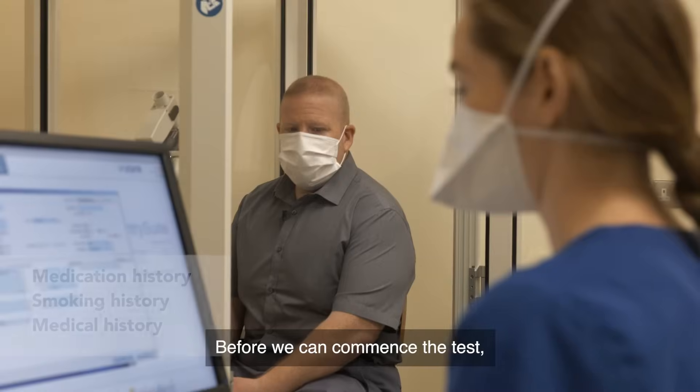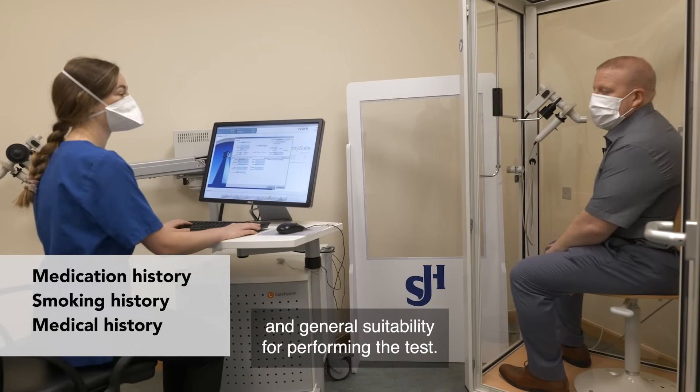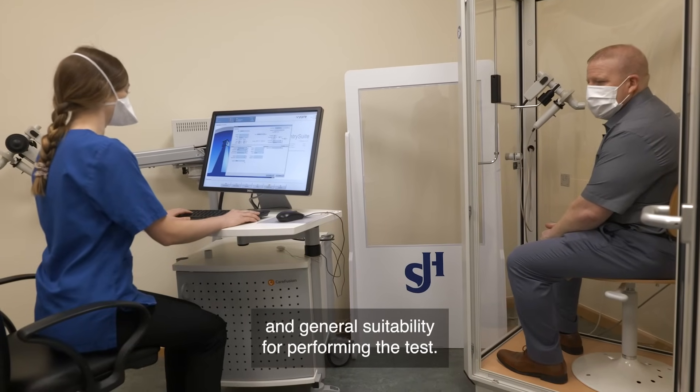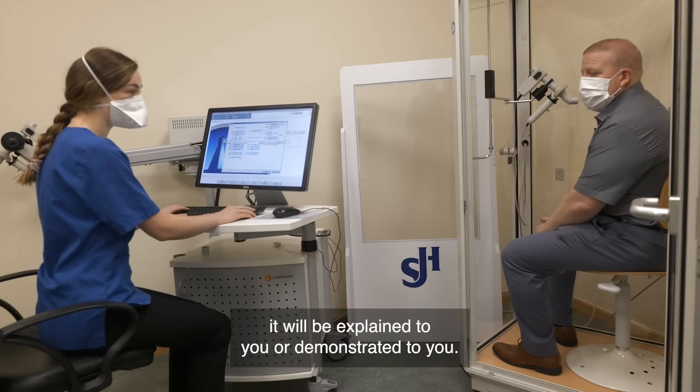Before we can commence the test, you will be asked about your medications, smoking history, and general suitability for performing the test. Before beginning your spirometry, it will be explained or demonstrated to you.